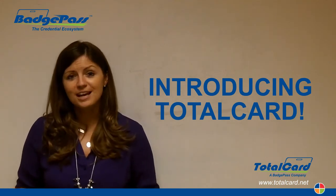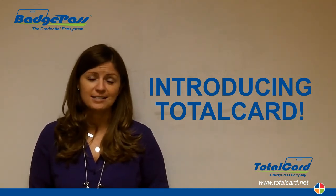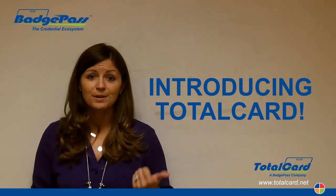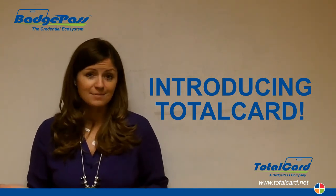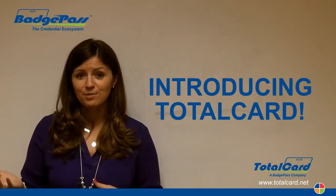If you haven't sold your customers Identity Manager yet, don't worry about it. We have awesome competitive upgrade pricing that allows you to upgrade your customers from a competitive ID product to Identity Manager, which then of course gives them the option to add any of our TotalCard products.